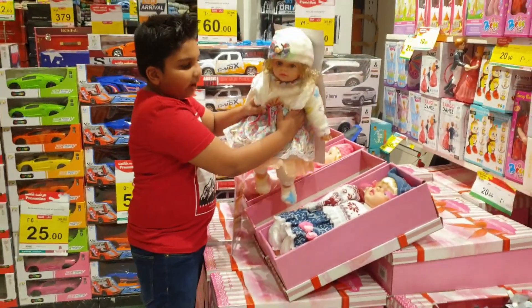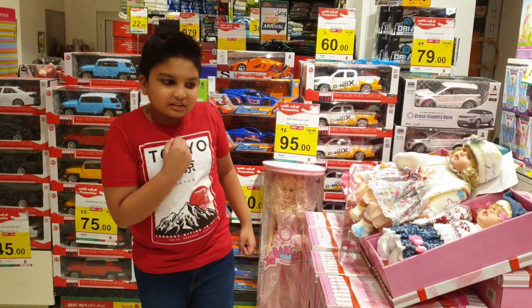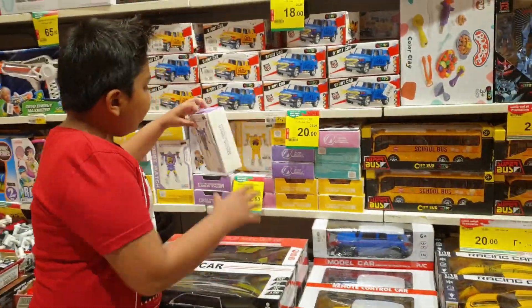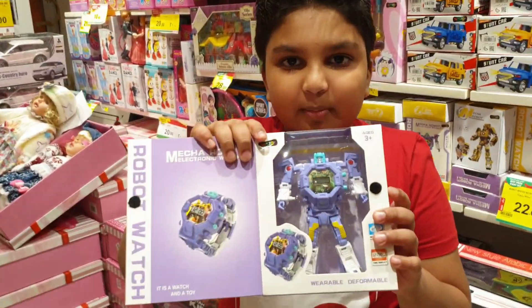Wow! So many big dogs are here. So if any girls are watching, come to the Next store. See more small cars, more big trucks and even watch robots. See, inside the watch robots are there.